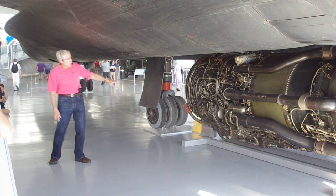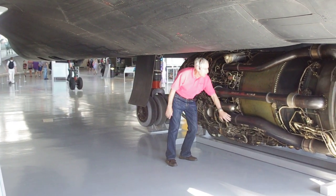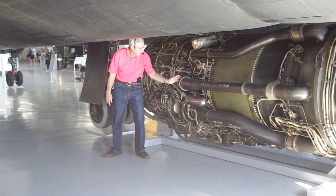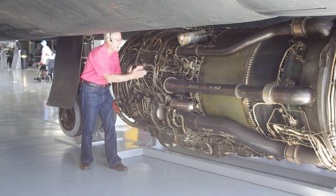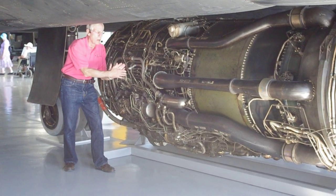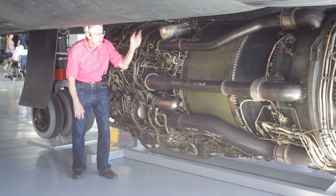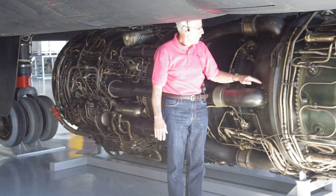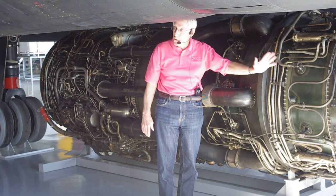These tubes — you see three, but there are six in total: three on this side and three on the other side. In the early days of building this engine, they found that too much air was coming in and it was choking out — just too much volume of air. So they decided to bleed it off, took these six tubes, bled off that extra air, brought it back, and reentered it right behind the turbine section to give some additional thrust.